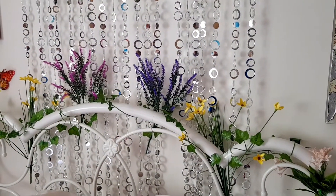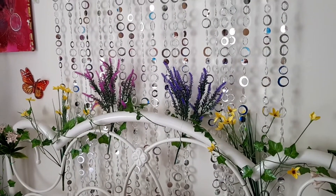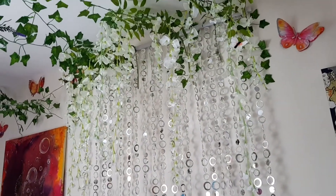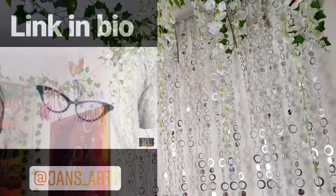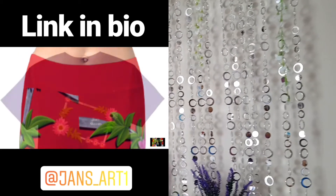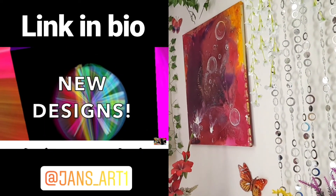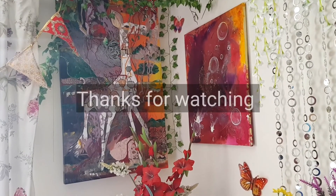I'm planning to do some more videos like this where I show you some of my interior design ideas and what I've actually done around my home. Take care of yourselves out there, guys, and thanks for watching. Give me a like and share this video for me, and I look forward to speaking to you very soon. Bye-bye for now.